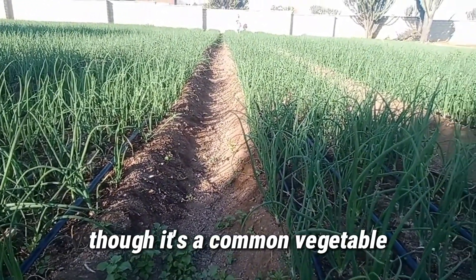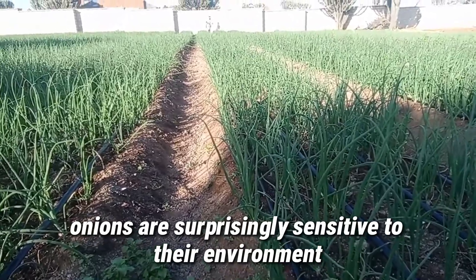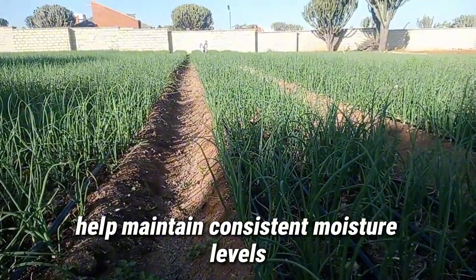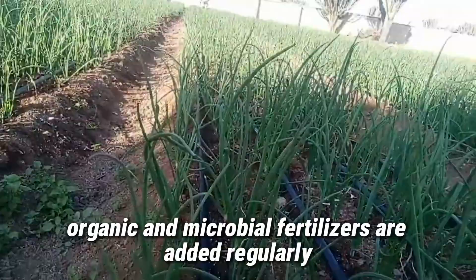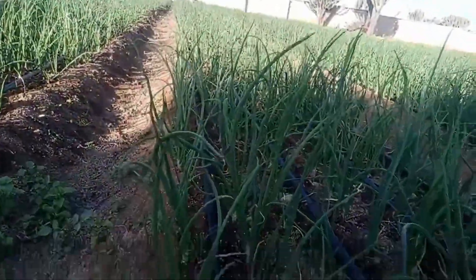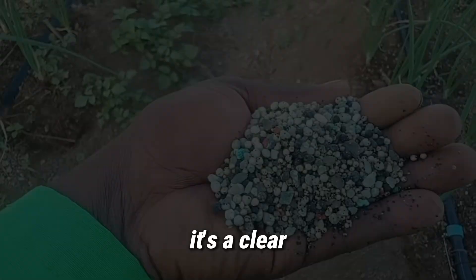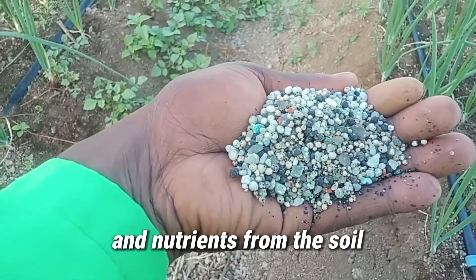Though it's a common vegetable, onions are surprisingly sensitive to their environment. Smart drip irrigation systems help maintain consistent moisture levels without oversaturating the roots. Organic and microbial fertilizers are added regularly, promoting healthy growth and minimizing pests and diseases. When the leaves turn a deep green and stand upright, it's a clear sign that the plants are efficiently absorbing sunlight and nutrients from the soil.